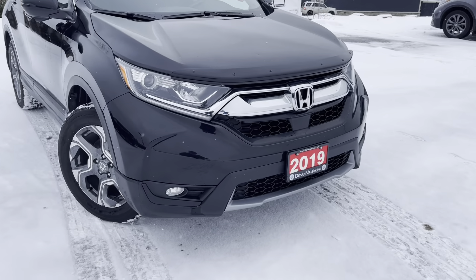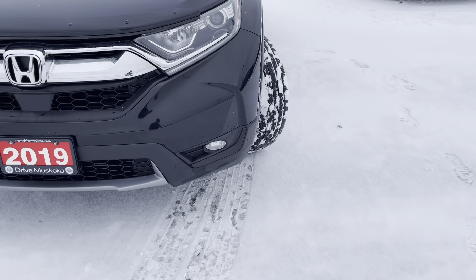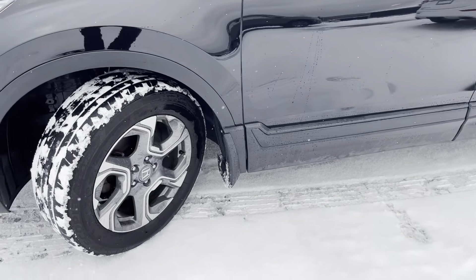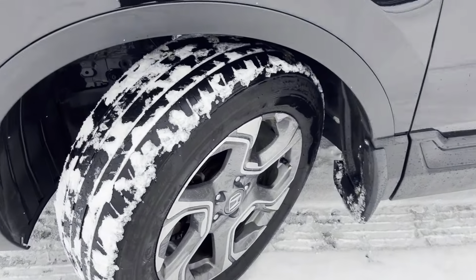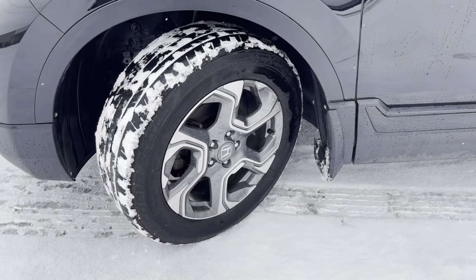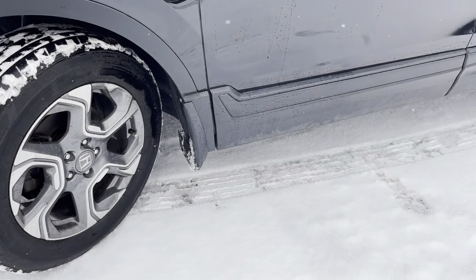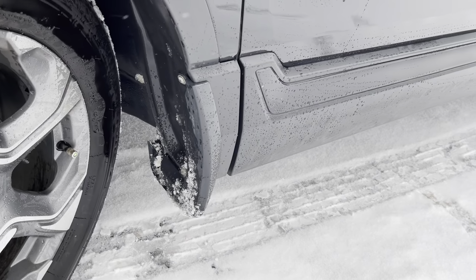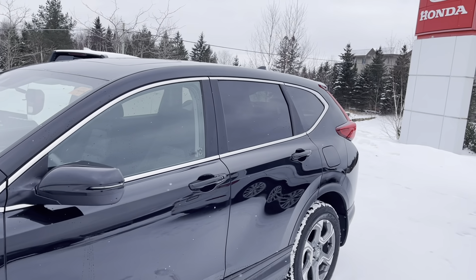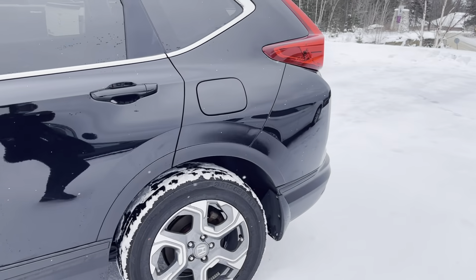As you can see here on the front end, there aren't any dings or dents. Nothing that I'm seeing on the bumper. You have the all-season tires on there — they've got a decent amount of tread, and all four corners are sitting on the Honda alloys. You have mudguards all around the CR-V as well. You've got some chrome accents around the windows that kind of tie in with the ones on the front bumper.